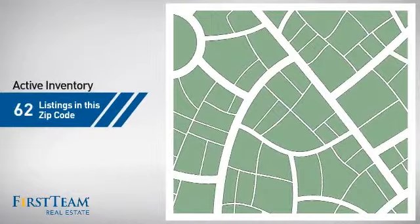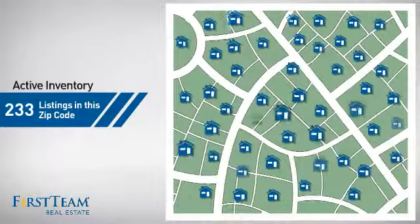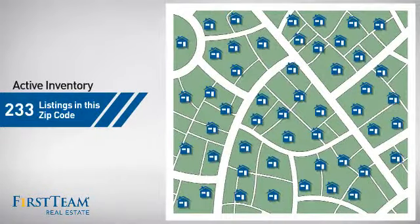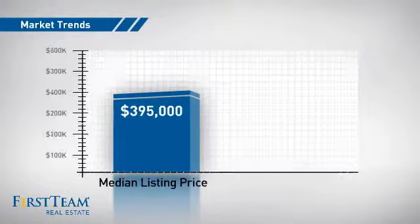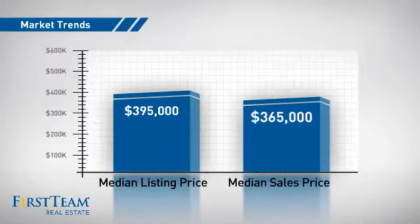Wondering how it stacks up against the competition? There are now just over 230 homes on the market within this zip code, with a median list price of just under $400,000 and a median sale price of just under $375,000.